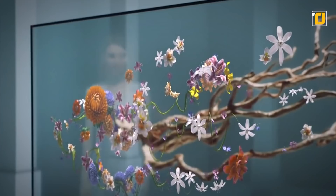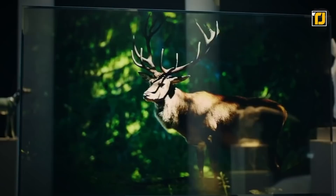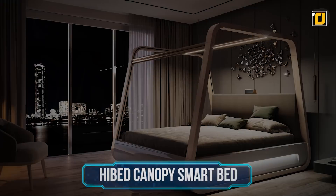Coupled with Dolby Atmos support, this 0.2-inch thick television is one powerful beauty, and will soon be available for the jaw-dropping price of $7,779.